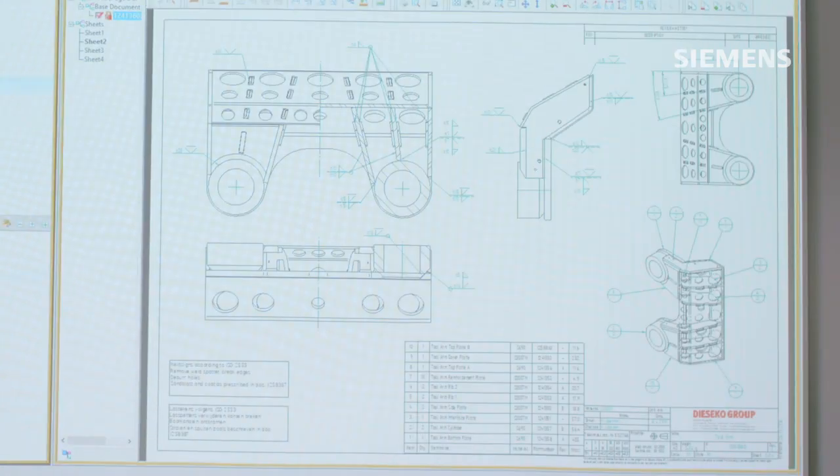One of the bases for that is part lists and correct product data. The most important thing which has been improved is that we store all our data now at one single place. We have one truth in all the company and all the departments use the same information, so there is much, much less chance that we make mistakes.